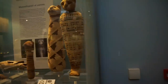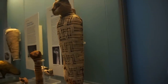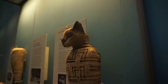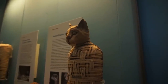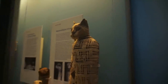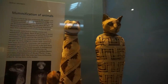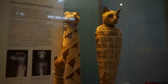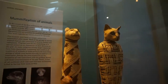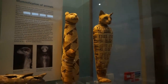Now if we walk around the glass display and look on this side, we can view the remarkable expression of the head of one of the cat mummies here. Look at them again from a different angle. Remarkable, isn't it?